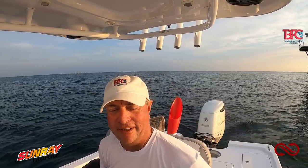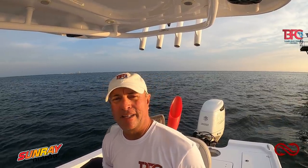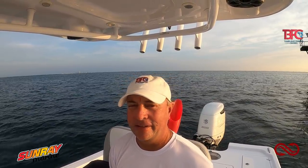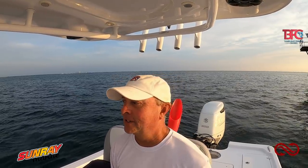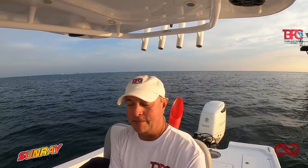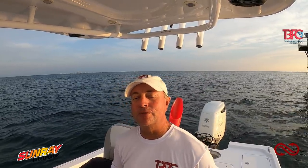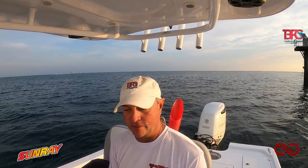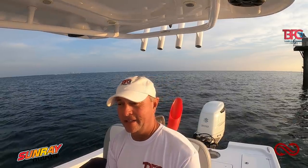Hey folks, welcome to another Friday Fishing Forecast. It's a beautiful morning and it's going to be a really beautiful weekend — light winds. There's a chance of rain on Saturday but not until the afternoon, so if you can get out there, get it done. The fishing is going to be spectacular, especially for grouper and snapper because we are working on a very slow tide this weekend.